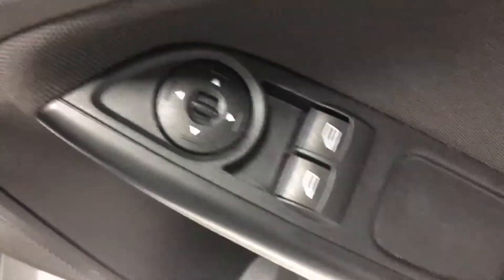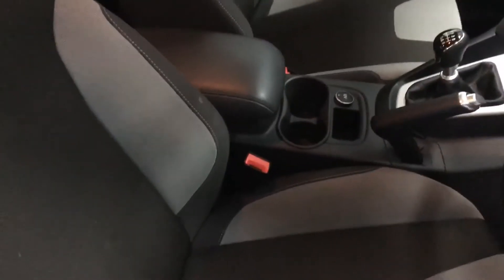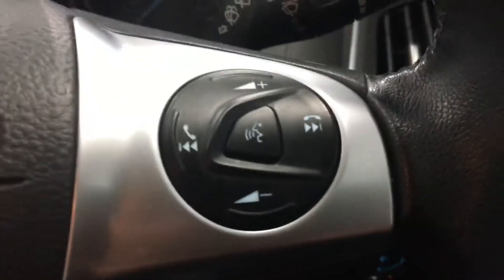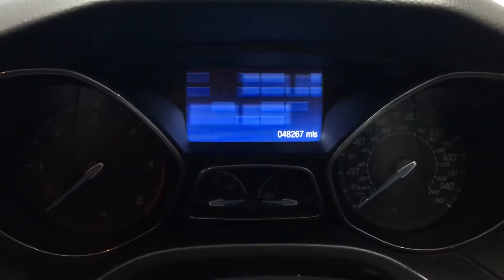Take a quick look inside. On your driver's door you have your electric mirror controls and electric windows. You have a central armrest and steering wheel controls — they can control your volume, answer your telephone, and go through your trip computer etc. Underneath there you have your cruise control controls. 48,000 miles on the clock, just over.